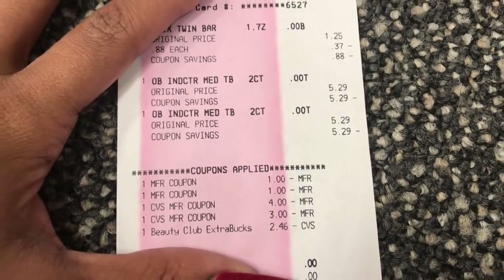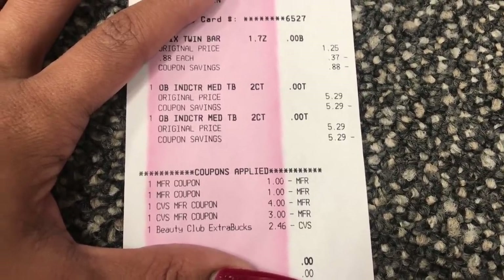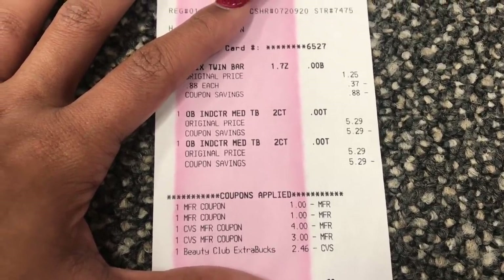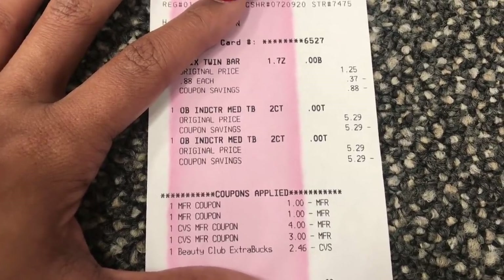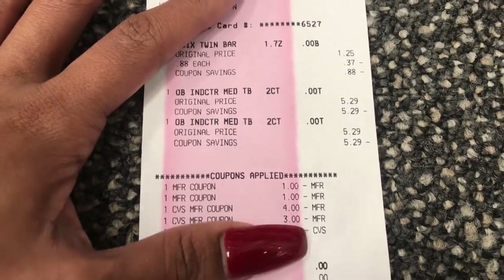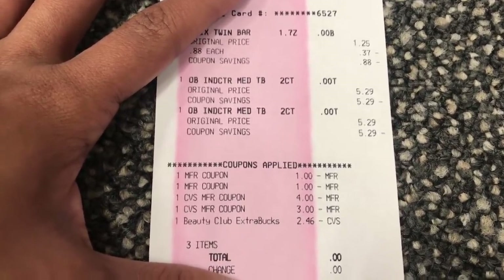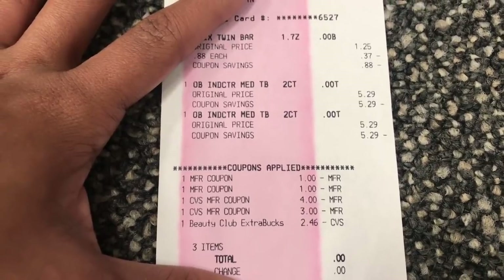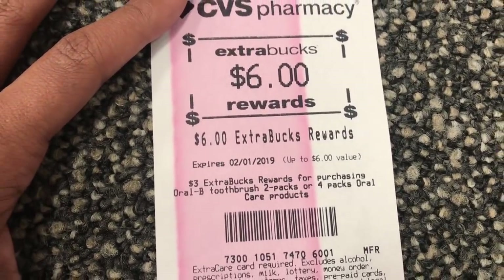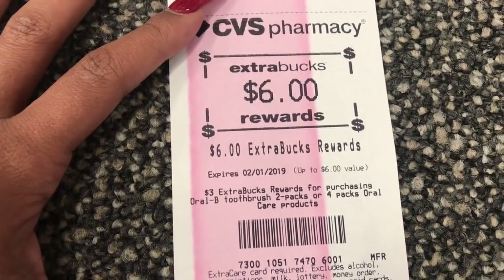Everything worked out! My total was $9.29, but I had an odd number of extra bucks — if I used $7 in ECBs I'd have to pay out of pocket, and if I used $10 I'd lose some. So I added a Twix and paid just a couple cents out of pocket. The beauty book was slightly reduced, but no biggie. In Texas, coupons and ECBs wipe out the tax. I did get my $6 extra buck, and I still have a $4 extra buck left — so I'll roll $10 in ECBs into next week's deals.